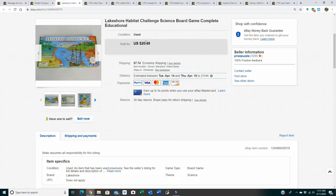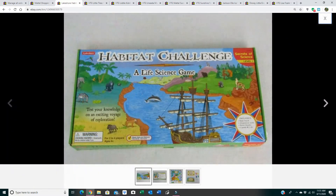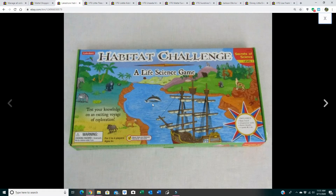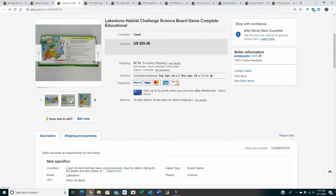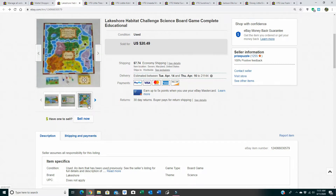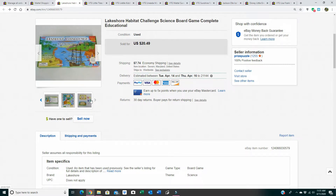Next we have a Lakeshore Habitat Challenge science game. This wasn't a huge sale but I included it because it was a quick sale. I got it at the thrift store — I'm not sure what made me pick it up, maybe I was thinking of my son. I believe I paid $2.49 for it with a 20% coupon I had saved. It sold for $20.49 and literally sold the same day I listed it. It shipped for $9.40, back in the first week of February.